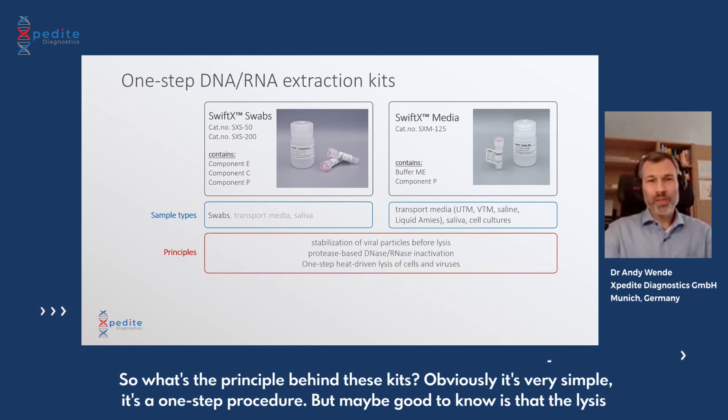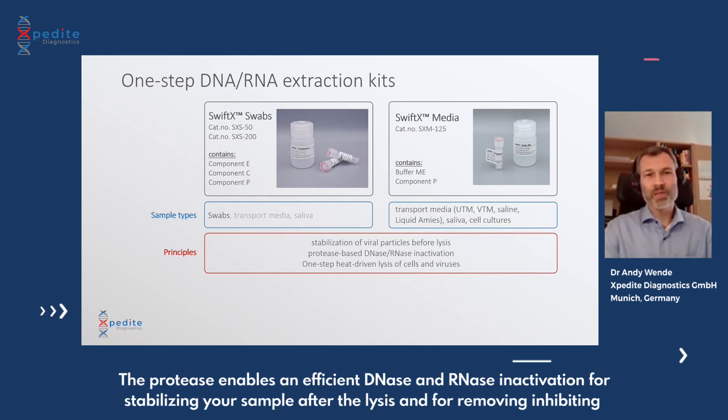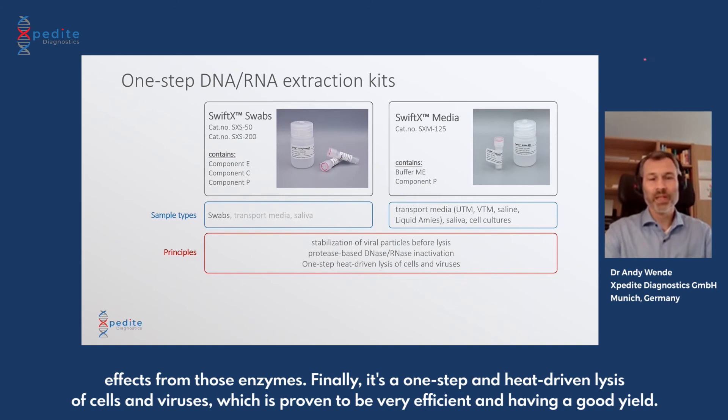What's the principle behind these kits? It's a very simple one-step procedure. The lysis buffers are formulated to stabilize viral particles in your sample before the actual lysis step. The protease enables efficient DNase and RNase inactivation, stabilizing your sample after lysis and removing inhibitory effects from those enzymes. Finally, it's a one-step, heat-driven lysis of cells and viruses, which has proven to be very efficient and to yield good results.